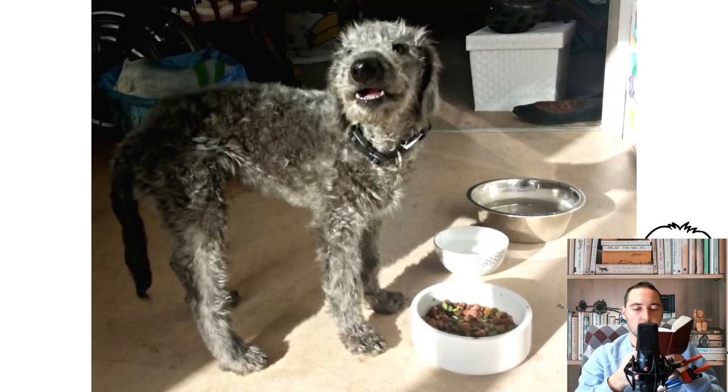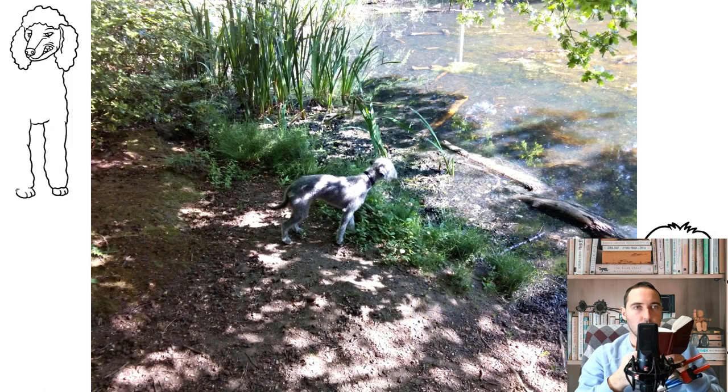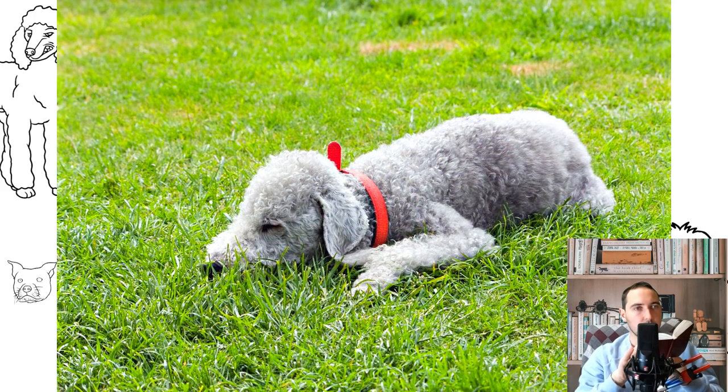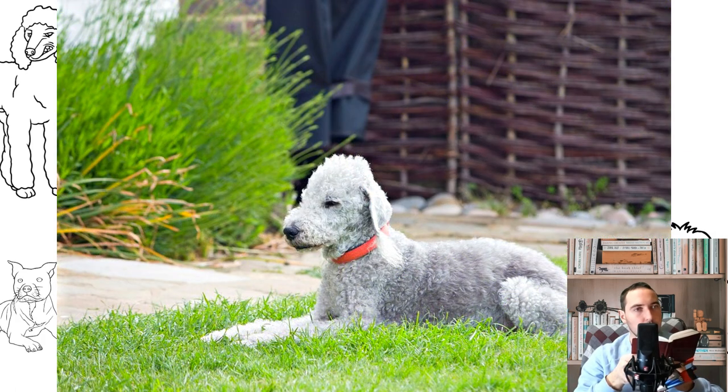Dogs have an interesting, one might even say extravagant appearance, with a resemblance to small sheep. The creatures are graceful, lean dogs with a muscular, lithe build. The appearance is similar to that of hounds. The skeleton is strong, the muscles are pronounced. The body is oblong and powerful, the chest is large and deep, the back and loin are arched, and the belly is tucked up. Bedlington Terrier parameters: height 38–42 cm, weight 8–10 kg.